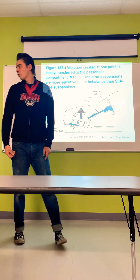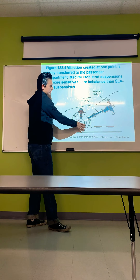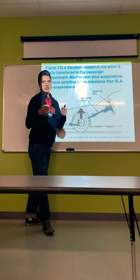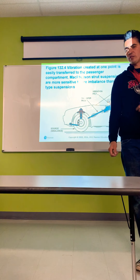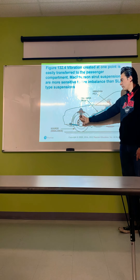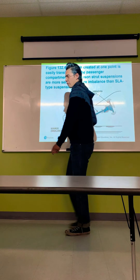Vibration created at one point is easily transferred to the passenger compartment. McPherson strut suspensions are more sensitive to tire imbalance than short/long arm suspension setups — because of the tire bouncing up and down, it's more prone to sending vibration through the steering and into the steering wheel. Customers will feel it as the steering wheel shaking while driving. If it's under acceleration or on a bumpy road, it points to the McPherson strut or the strut rod at the lower control arm. Vibration under braking indicates an issue with the brake rotors or brake pads.